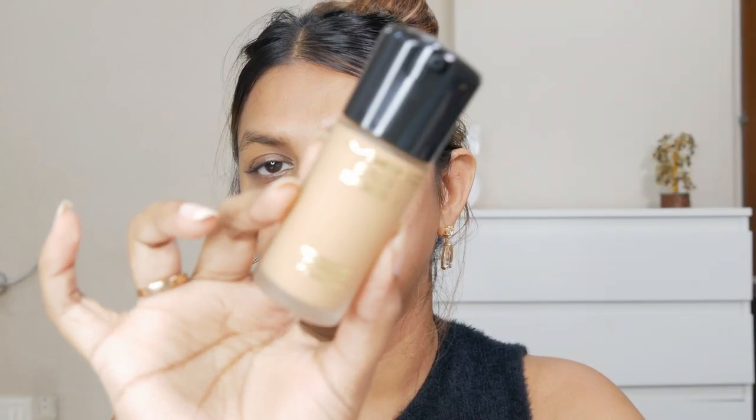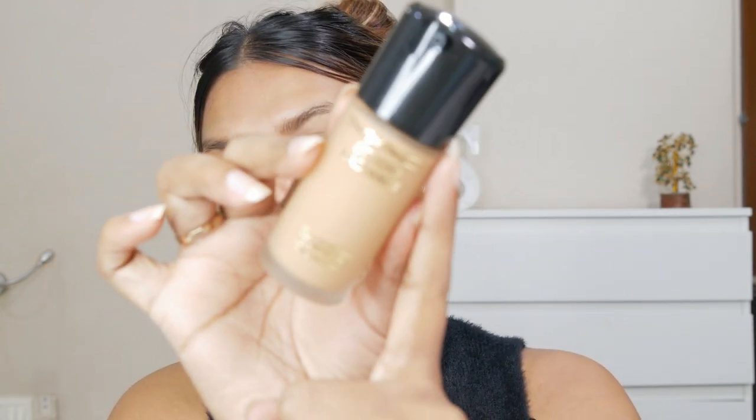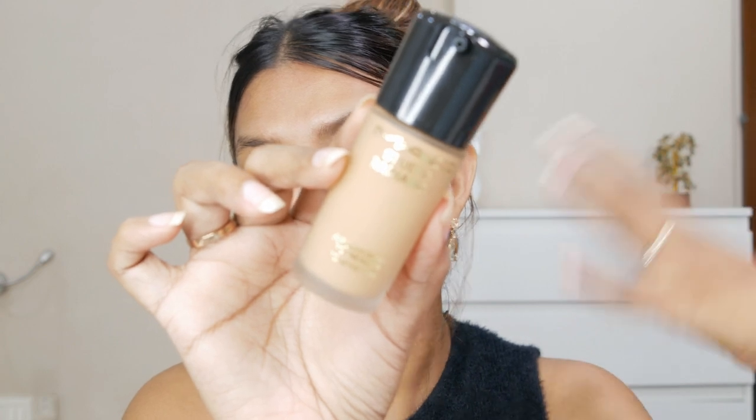Before we get into the details, don't forget to subscribe to my channel and hit the bell icon so you're notified whenever I post. Now, this is the packaging — it looks like the typical MAC Cosmetics foundation and it comes with a pump this time, which is great because usually the MAC Studio Fix foundation doesn't include a pump. The embossing is in gold, which gives it a very luxe, premium feel.